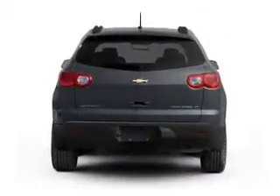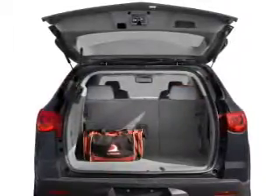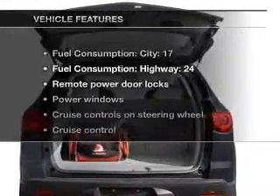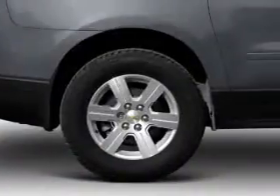Treat yourself to a premium sound system, brake safely with the anti-lock braking system, pamper yourself with memory settings, and with these notable features, you won't want to miss out on the opportunity to own this amazing ride.